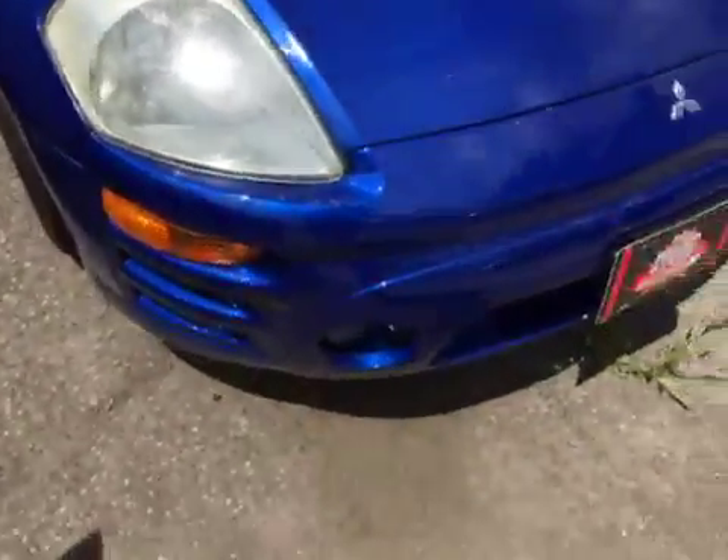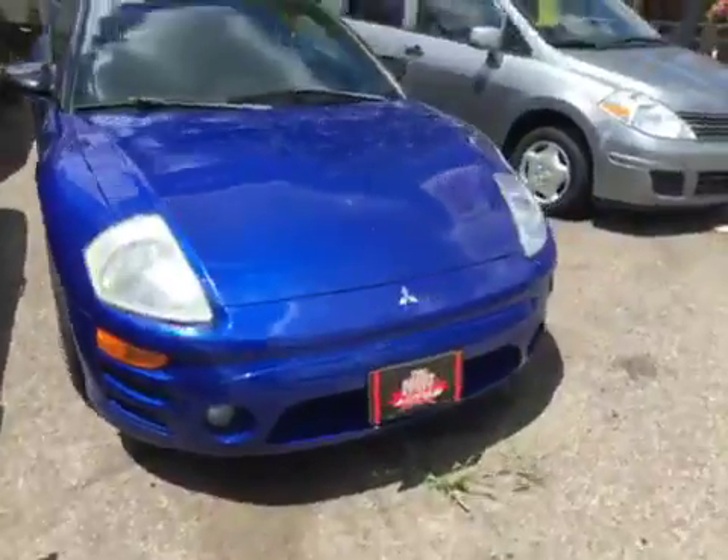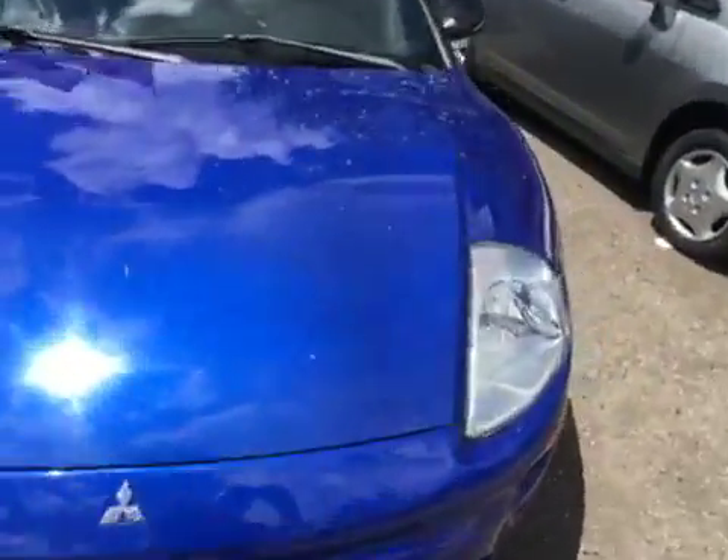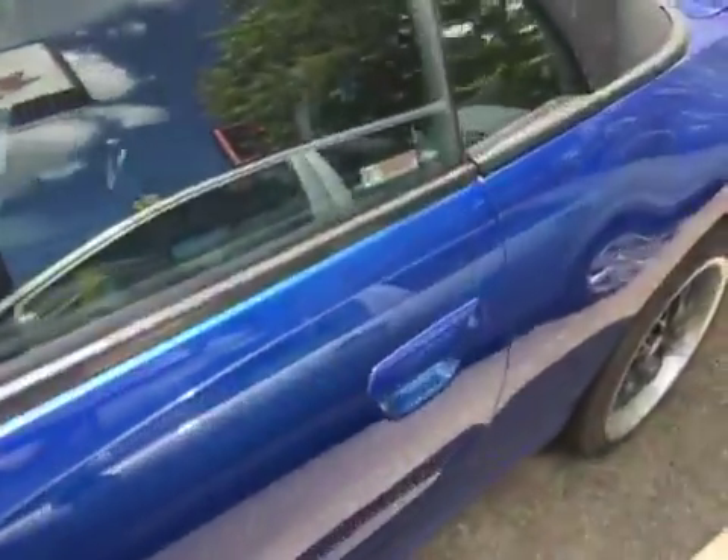Having said that, it's a great fun car with mean looks. Great on gas — it has a four-cylinder engine and it is automatic, which is nice, so just about anyone can drive it.